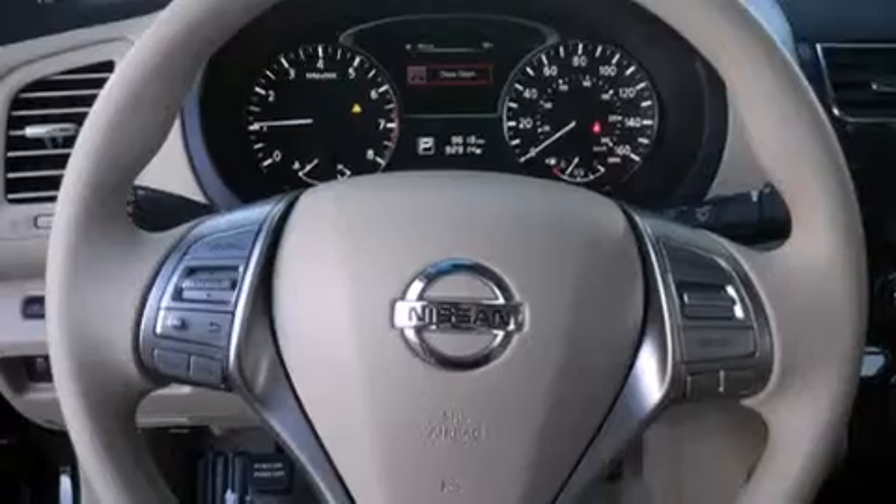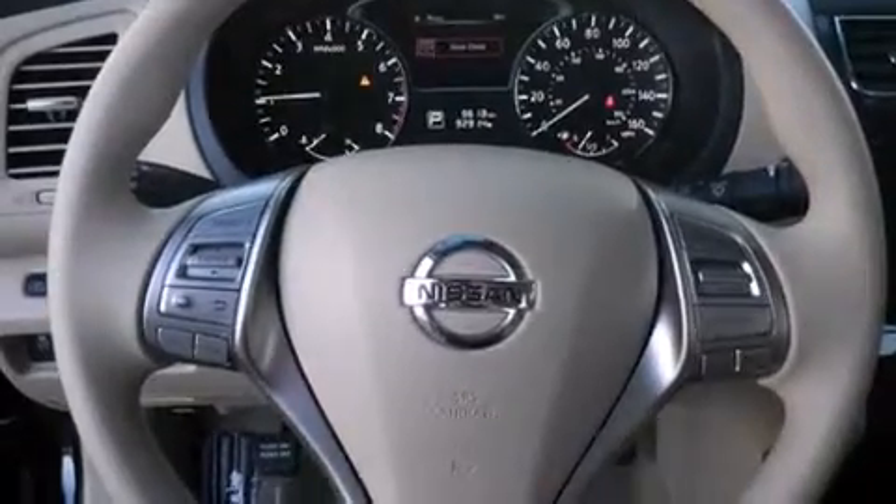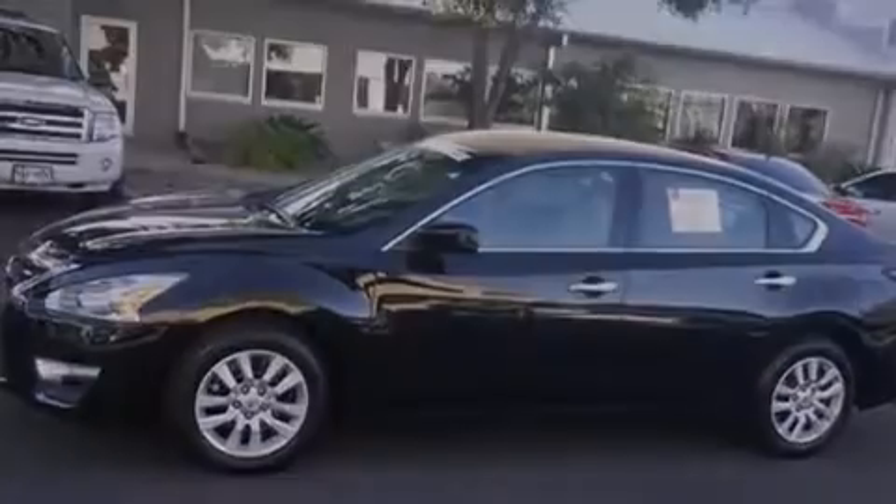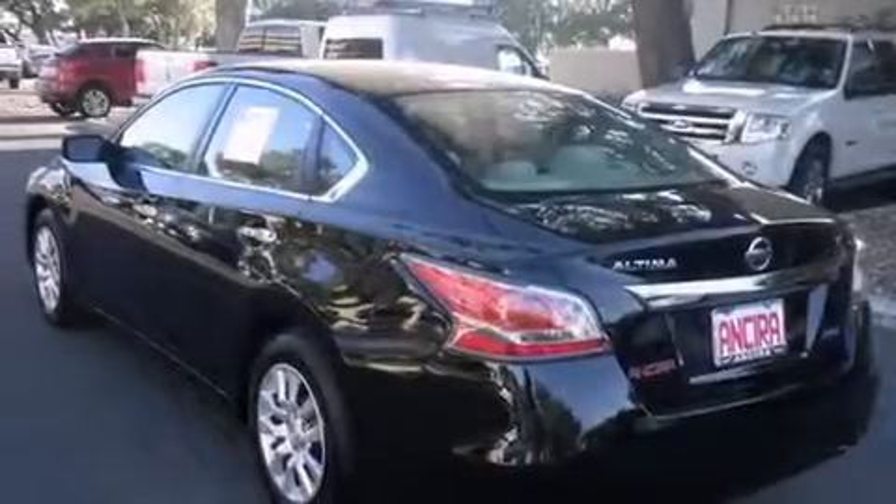Features include side curtain airbags, speed sensitive wipers, variable valve timing, tinted glass, an anti-lock braking system, and power door locks.